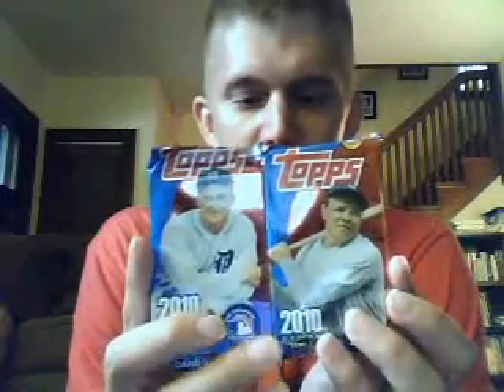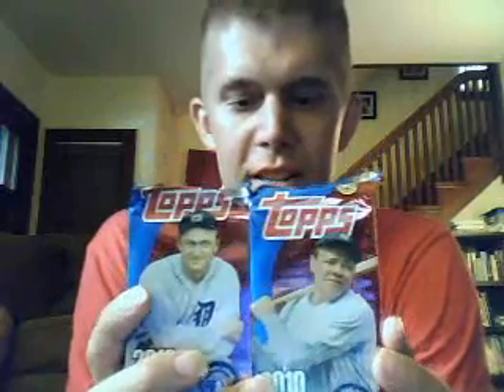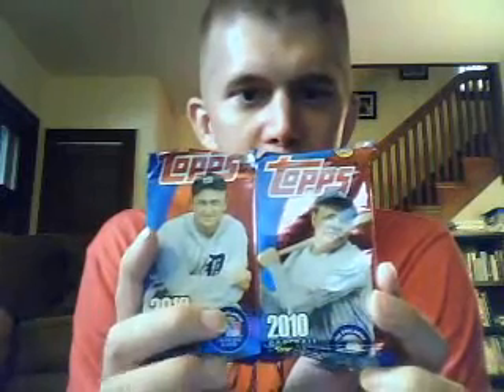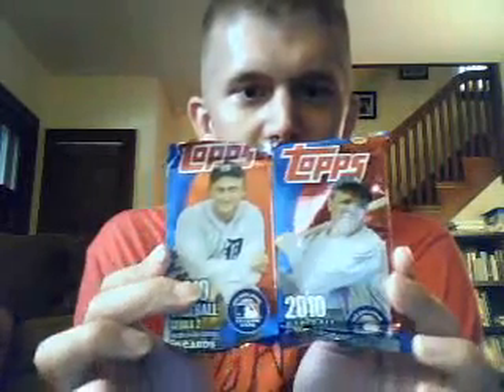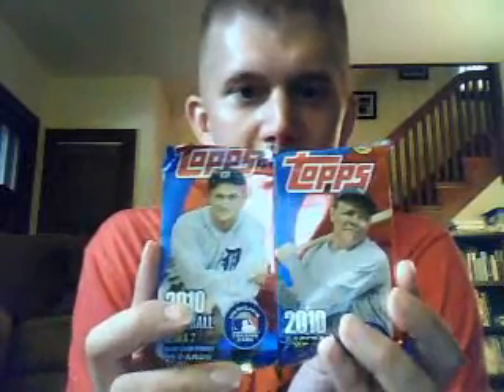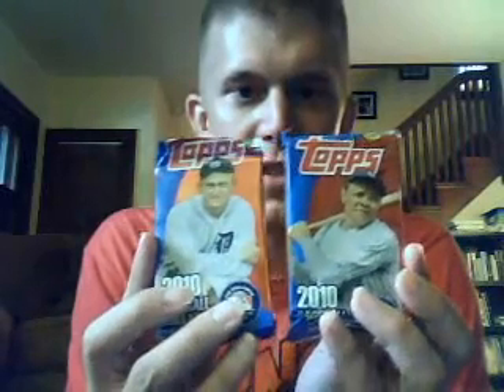...a couple of jumbo packs of Topps 2010 Series 2 Baseball. These were the last two packs in the bottom of the box. So if our experience is anything like it was in the fall with the football jumbo packs, one of these two packs will have a memorabilia or autograph card — that is, if someone else doesn't know that already and went to the bottom of the box and picked them out.